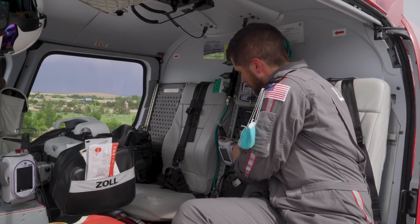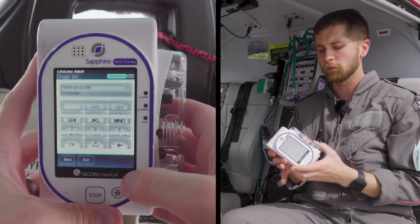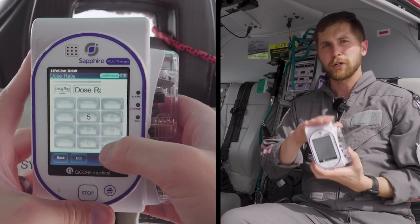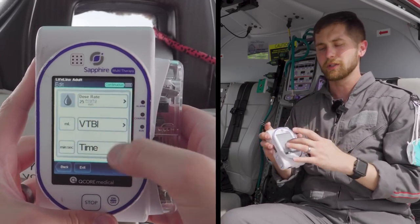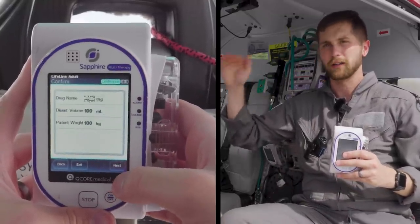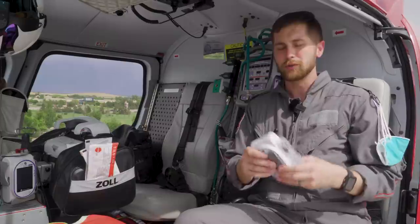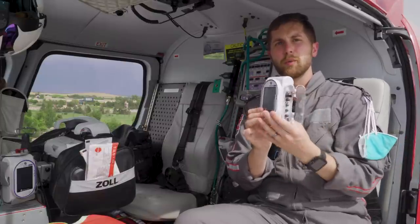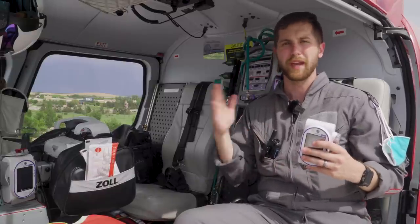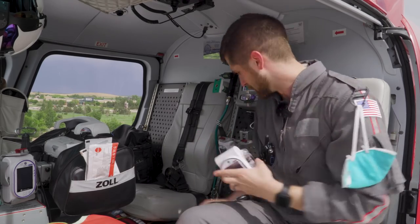Coming further down the med wall, we have two IV pumps — the Sapphire pumps. When running a drip, we don't want to guess at the rate. We use special drip tubing and the pump does the med math: I select the medication, it comes up in the drug library, I select the concentration, it calculates, and I tell it the exact dose. The only issue is these are single-channel, and we'll routinely transport patients on up to eight drips at a time.